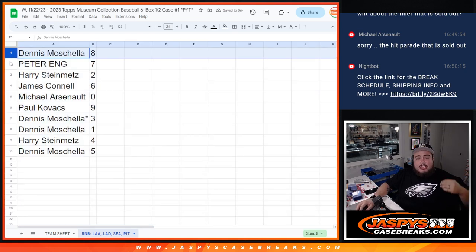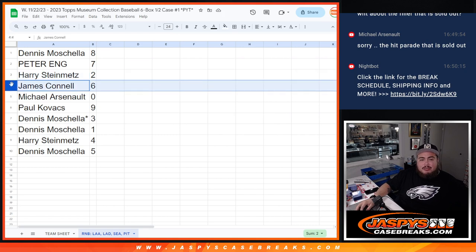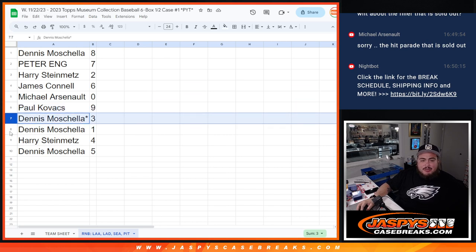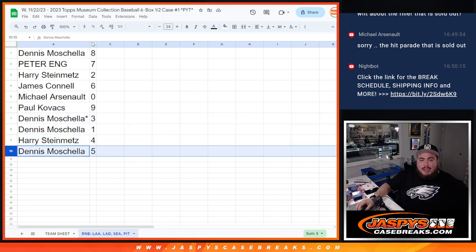Let's see how you guys matched up. Dennis, you have spot eight. Peter was spot seven. Harry was spot two. Jimmy, spot six. Michael, you're spot zero. Paul with spot nine. Dennis was spot three, as well as spot one. Harry with four, and Dennis with five.